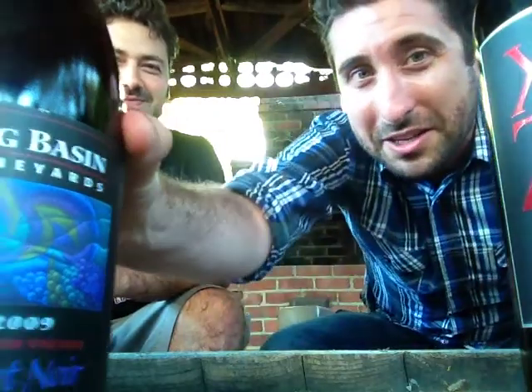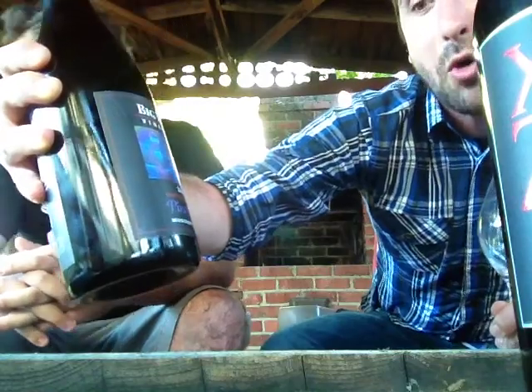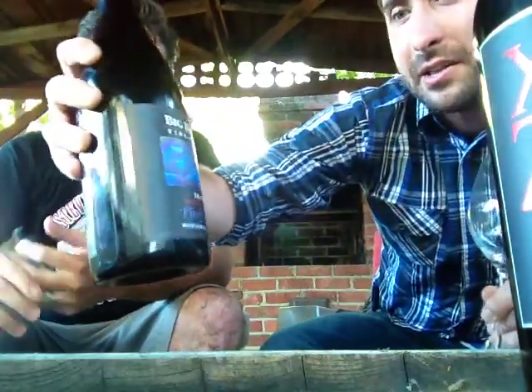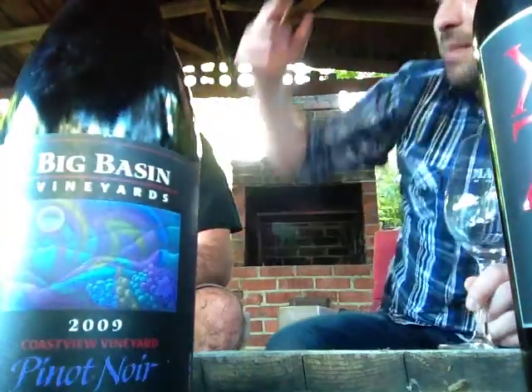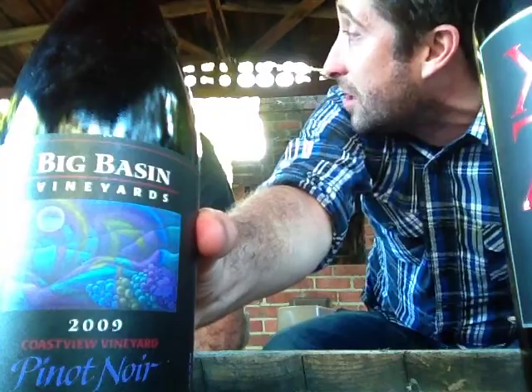I showed up at Dave's house and I brought a wine that I wanted him to try, and he goes down into his dusty old cellar and pulls out this Big Basin Vineyards 2009 Coast View Vineyard Pinot Noir. It's from Monterey County — just in the mountaintops, way above Monterey.